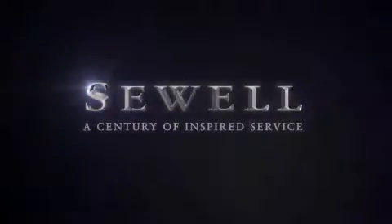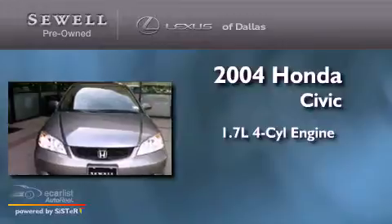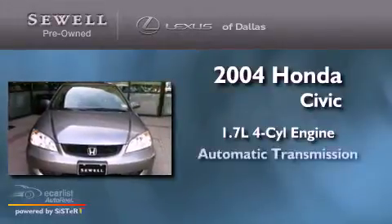Sewell, a century of inspired service. This is a 2004 Honda Civic. It features a 1.7-liter 4-cylinder engine and an automatic transmission.